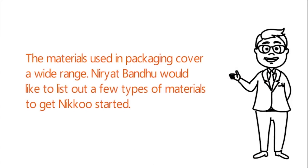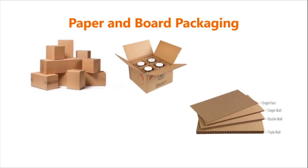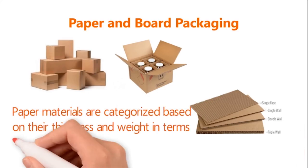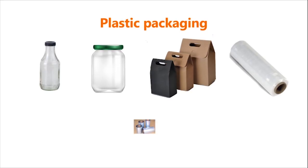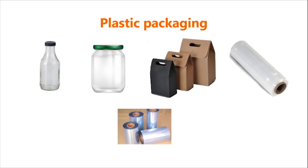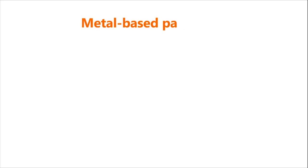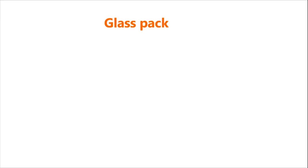Niryat Bandhu would like to list a few types of packaging materials. First, paper and board packaging such as carton boards, solid fiberboard, corrugated board, etc. — categorized based on thickness and weight in grams per square meter (GSM). Second, plastic packaging such as bottles, jars, bags, cling wraps, shrink and stretch films, and woven PP sacks. Different compounds such as polyolefin, low or high density polyethylene, polypropylene, PVC, and PET are used for making plastics.